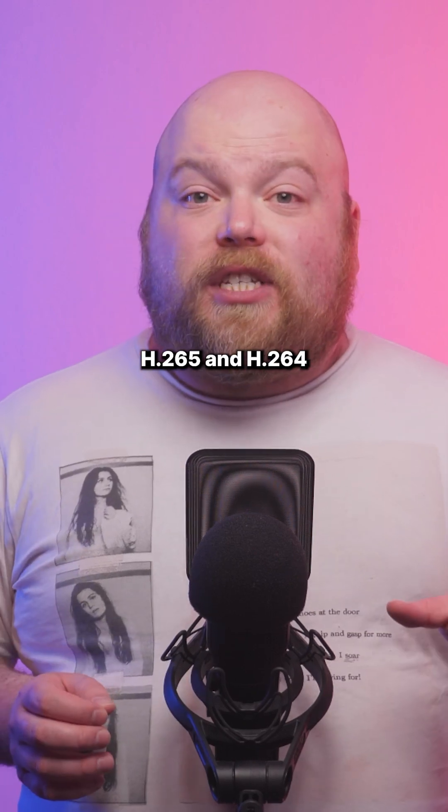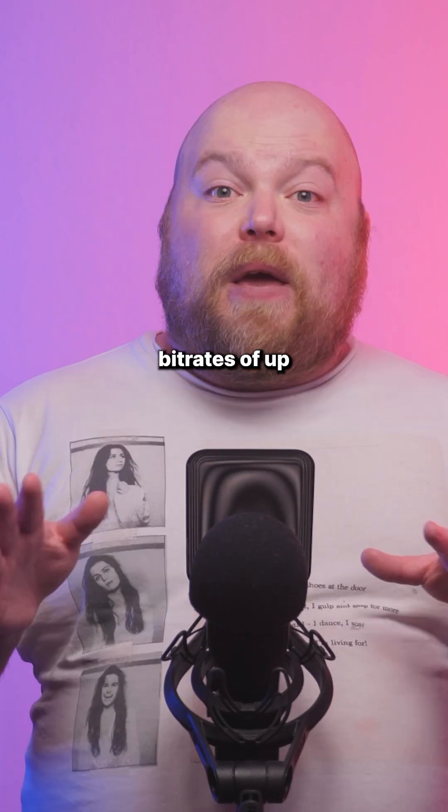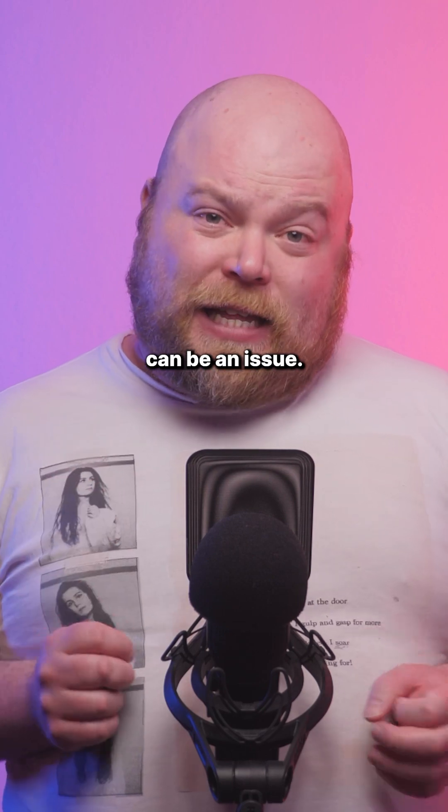Users can record in H.265 and H.264 formats with all-intra or long GOP video compression. Bitrates of up to 200 megabits per second at all resolutions are supported, but early reviews suggest rolling shutter can be an issue.